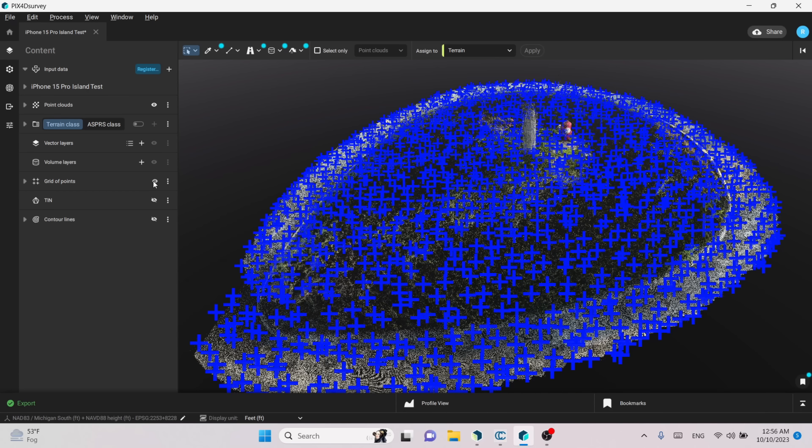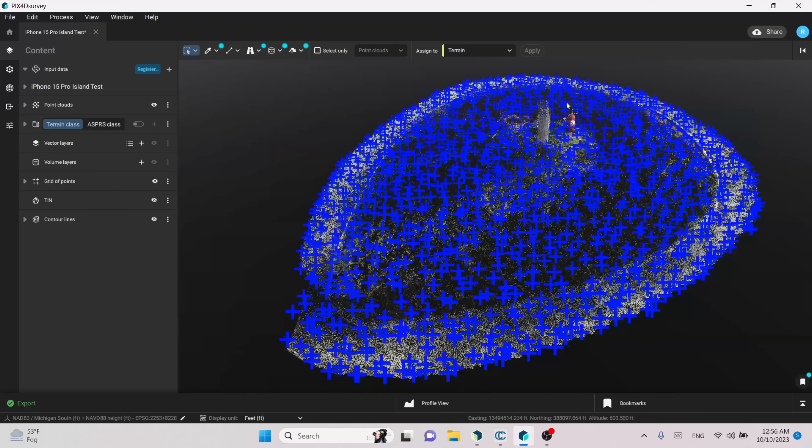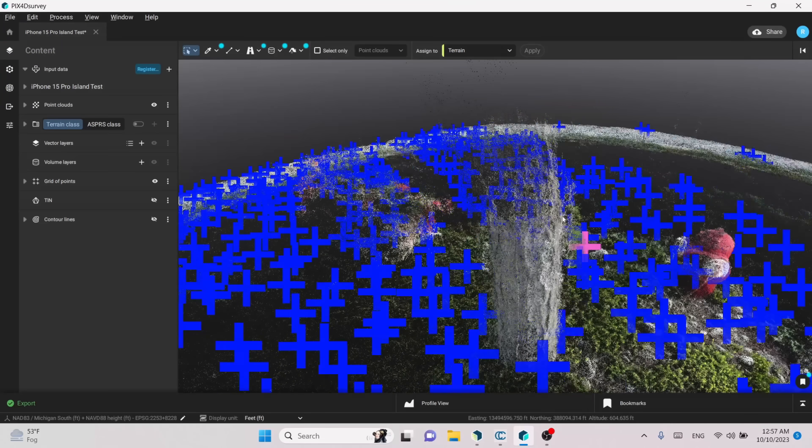We took that model from Pix4Dmatic and brought it into Pix4D Survey. I want to create a surface and I don't want to use millions of points, so I'm going to simplify the point cloud by using grid points. Out of the millions of points in the fused point cloud I generated about 1,500 points in a grid. Notice there are no points on the fire hydrant, the tree, or the pot — that's because we only want terrain points to generate our surface. I also used the low-pass filter to ensure I'm grabbing the lowest points and not picking up vegetation.